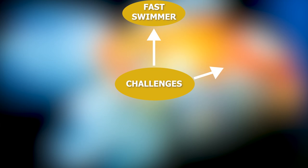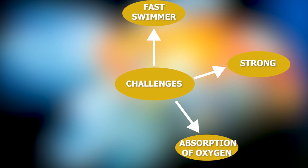While swimming, there is always resistance from water, so organisms should be strong. Oxygen is not available in abundance as compared to open areas, so they should have some mechanism to absorb oxygen from water.